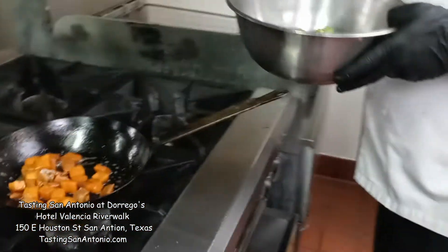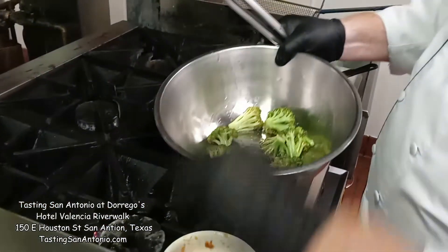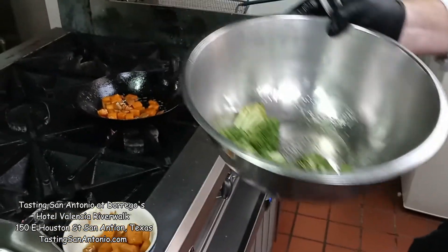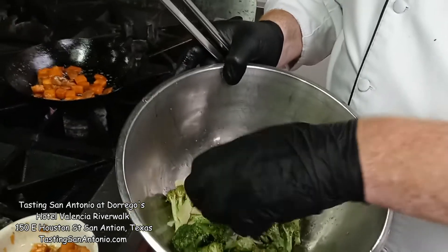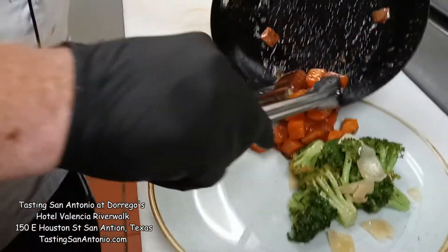Fried broccoli, a little salt, a little pepper, and some parmesan cheese. And then we have our double cooked sweet potatoes.